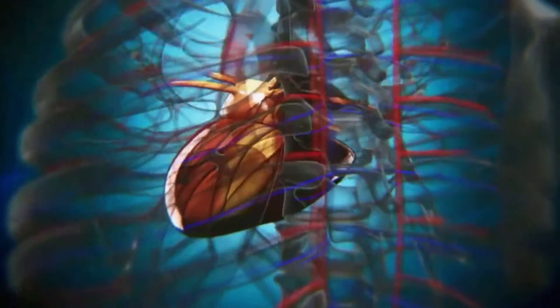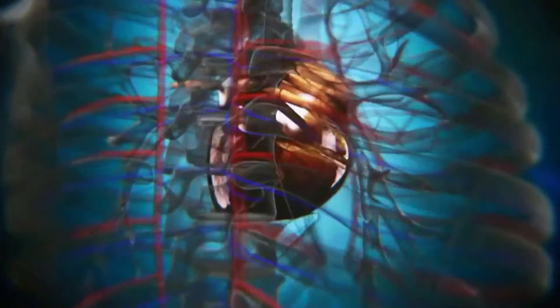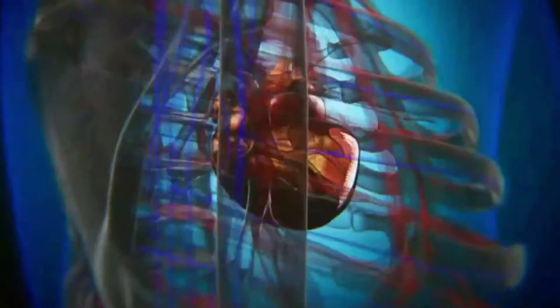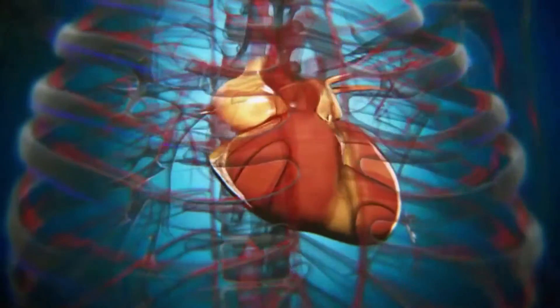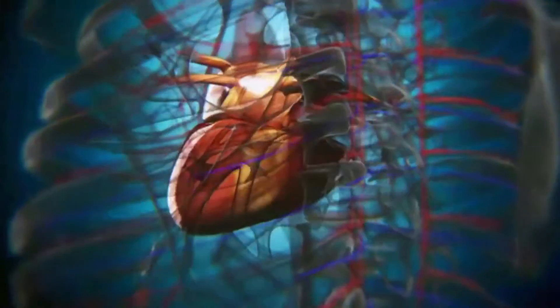Normally, the heart is the size of a fist, located in the chest, slightly onto the left side. It pumps about 5 liters of blood to all organs in the body so that they can work very well. While it is supplying blood to all the organs, it also requires oxygen, glucose, and all the nutrients for itself. So it supplies itself also through 3 blood vessels.